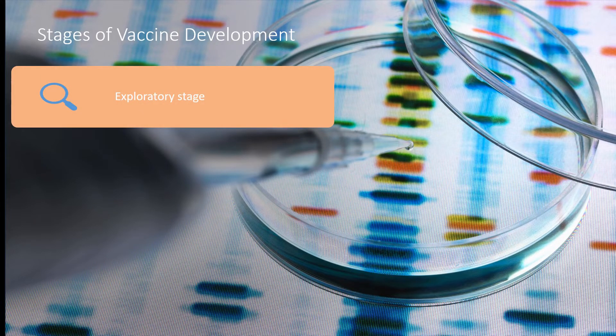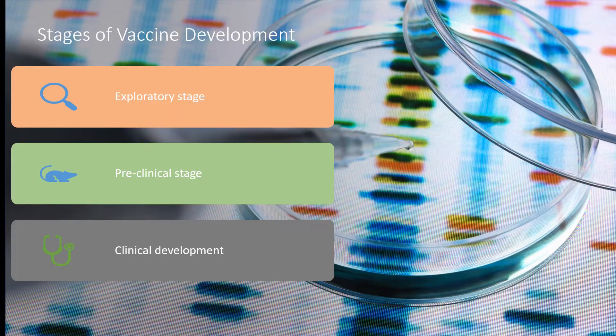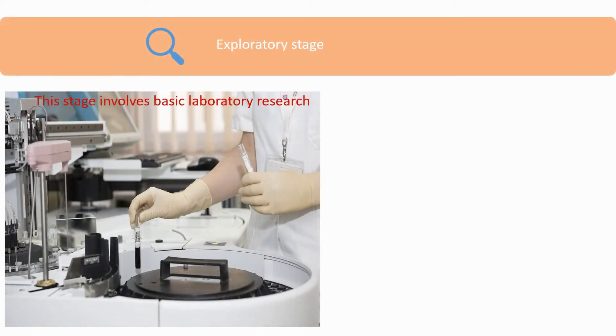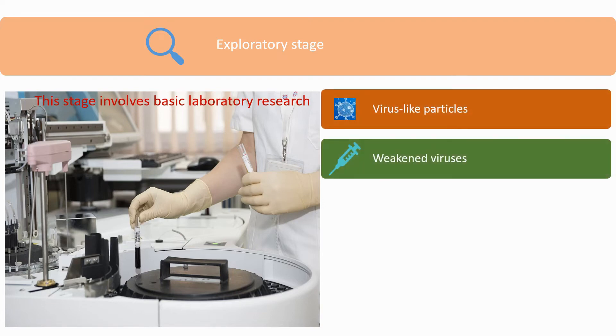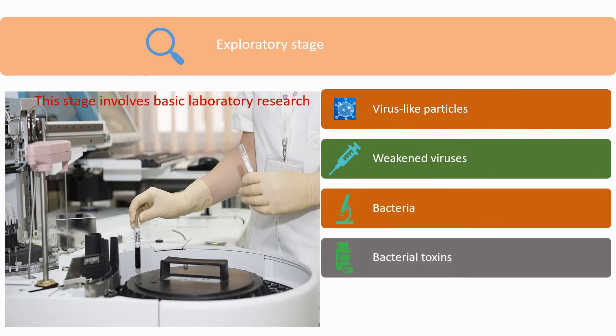Vaccine development includes three major stages: the exploratory stage, the preclinical stage, and the clinical stage. The exploratory stage involves basic laboratory research where natural or synthetic antigens are identified. These antigens could include virus-like particles, weakened viruses, bacteria, bacterial toxins, or other substances derived from pathogens.